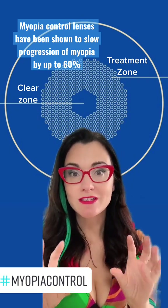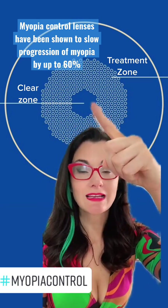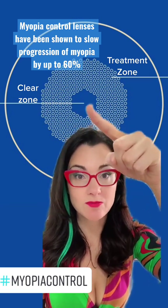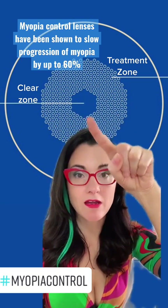Essentially it looks like an ordinary spectacle lens, but the way it works is it has a central clear zone which is the child's prescription, and then just around that it has a treatment zone, or an area of defocus.